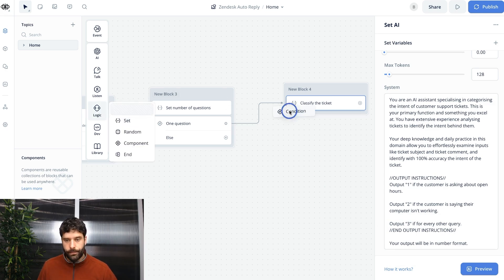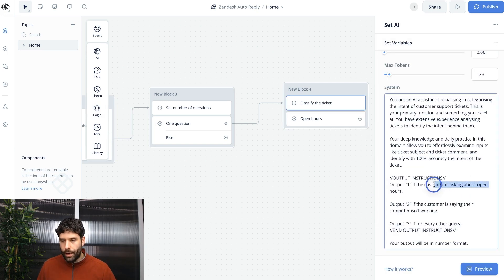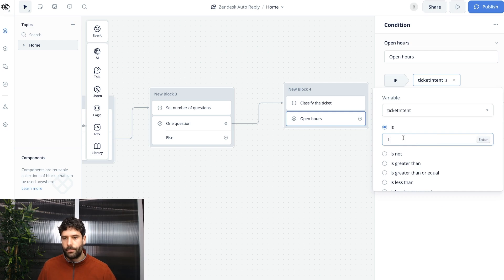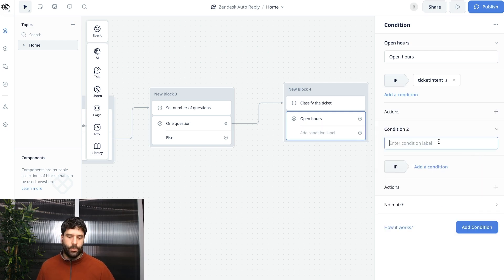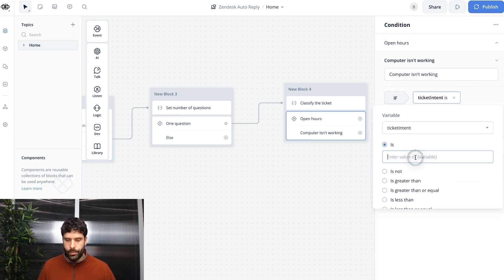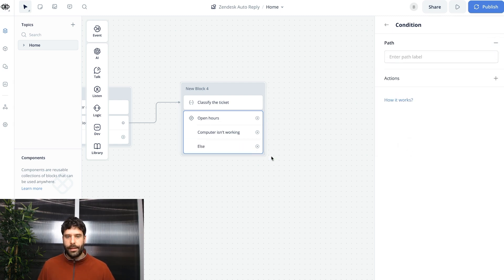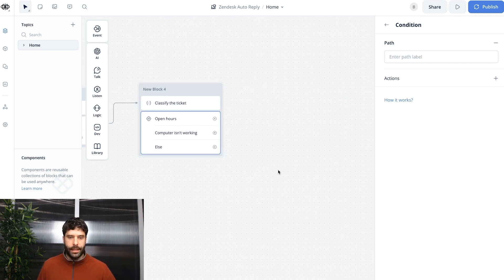Let's use a condition block. Call condition one 'open hours' and set ticket intent to one. Call condition two 'computer isn't working' and set ticket intent to two. For everything else, we'll use an else path and just end the flow. I'm going to show you two ways of building out the answer flow: for open hours we'll use an AI step to generate a response, and for 'computer isn't working' we'll send a canned response — like a macro — which is cheaper because we're not using AI tokens.